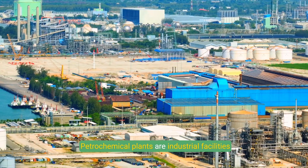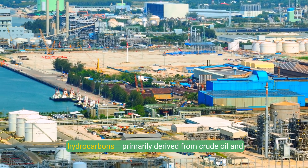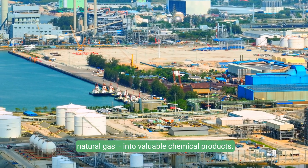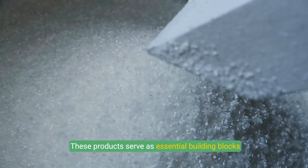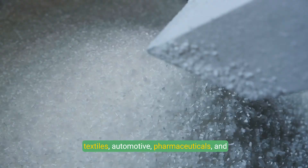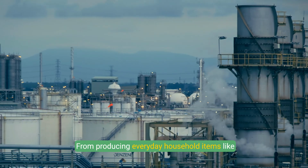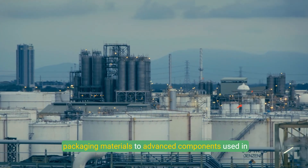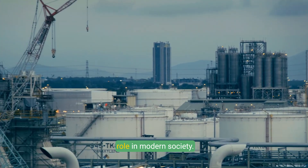Petrochemical plants are industrial facilities dedicated to the processing and transformation of hydrocarbons, primarily derived from crude oil and natural gas, into valuable chemical products. These products serve as essential building blocks for countless industries, including plastics, textiles, automotive, pharmaceuticals, and electronics. From producing everyday household items like packaging materials to advanced components used in aerospace, petrochemical plants play a critical role in modern society.